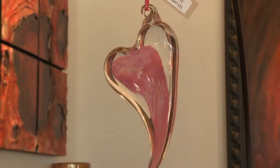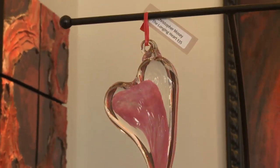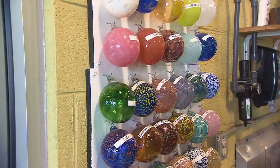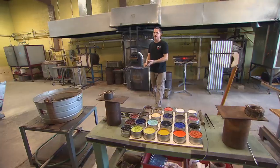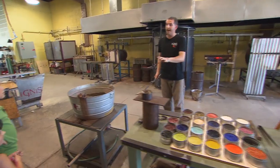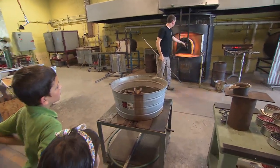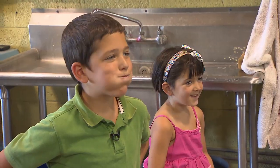And like so many of his predecessors, Chris isn't only an artist but a teacher as well. To allow others to experience this ancient art, Chris invites the community into his studio to try their hands at blowing glass. But it's the young folks who seem truly fascinated with what he does.